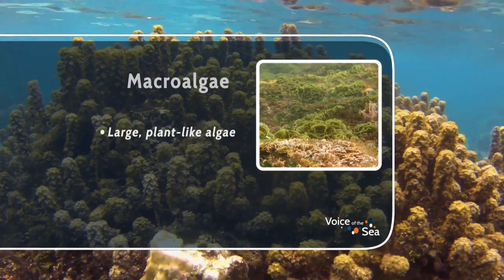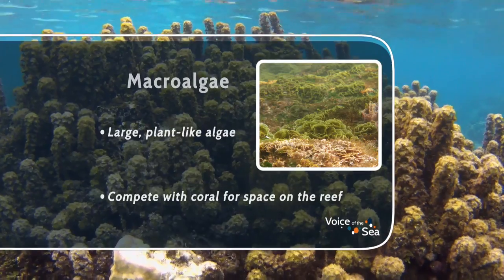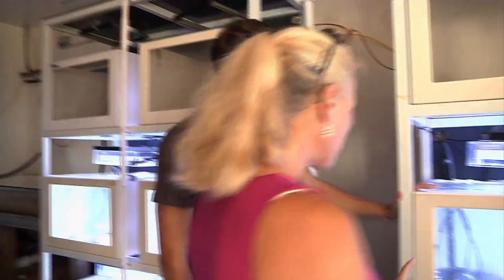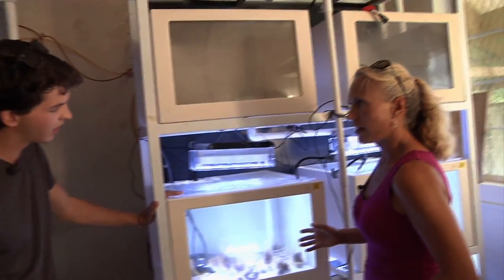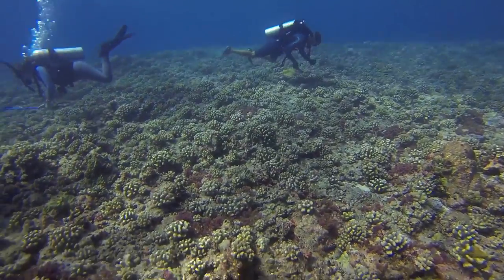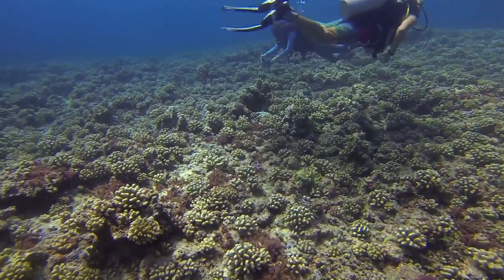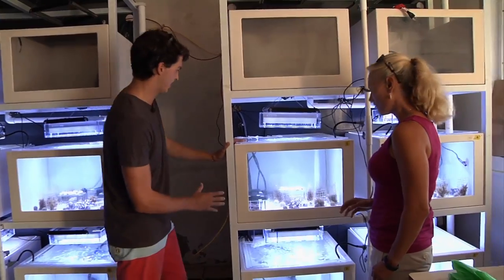When corals and algae interact they compete for space, usually on the reef. There's been a decreased coral cover worldwide recently with increased pollution and various other stresses related to climate change, which have meant that there's a lot more macroalgae present on the reef. And so we're trying to look at what part of the dynamics between corals and algae is changing and why the changing conditions might be favoring algae over coral.